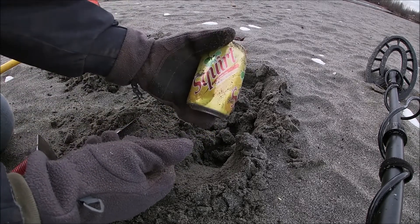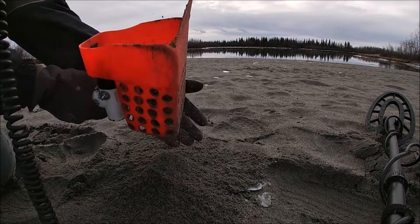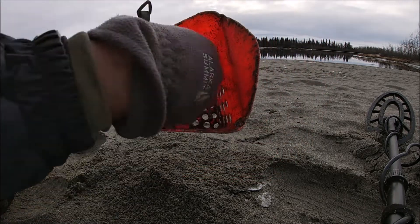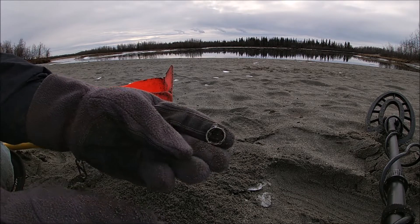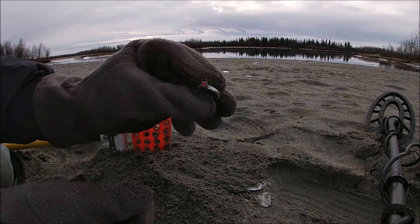I think I found my first coin for today — a crusty penny. Sweet. I've got this huge signal. It's a can of Squirt — we'll throw that in the trash. Then something's ringing in the scoop. It looks like a cheap adjustable ring, but hey, it's better than bottle caps. First ring of today — not bad for almost November in Fairbanks, Alaska.